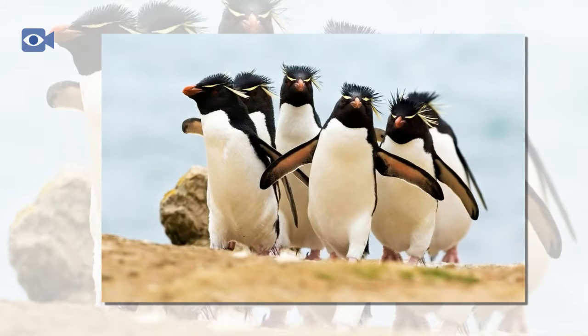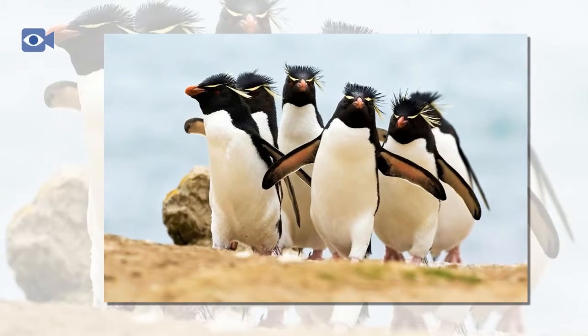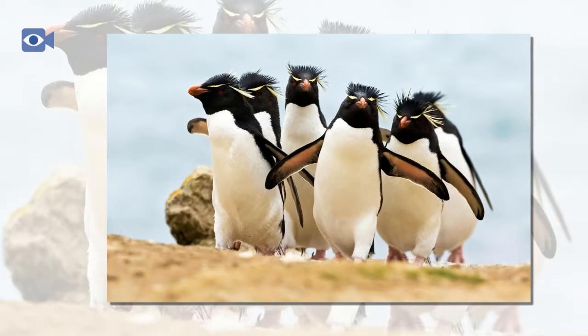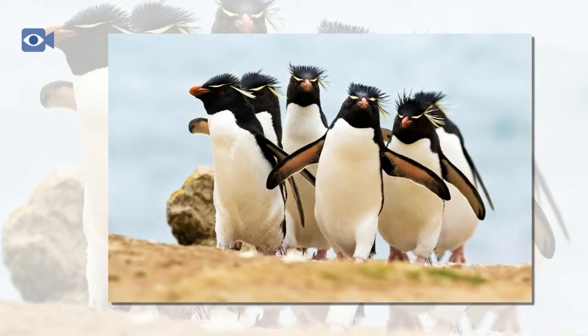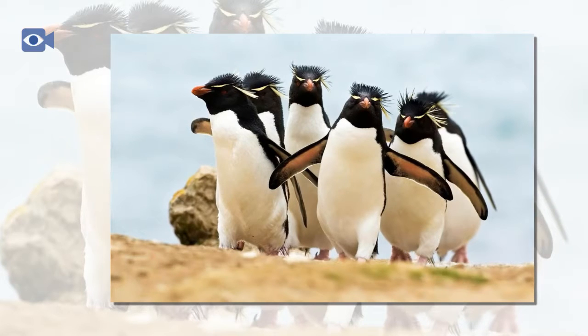The Rockhopper penguin has no natural land-based predators due to the fact that Rockhopper penguins inhabit pretty harsh environments, uninhabitable to other animals. Large leopard seals hunt the Rockhopper penguin in the water, along with large sharks and killer whales.